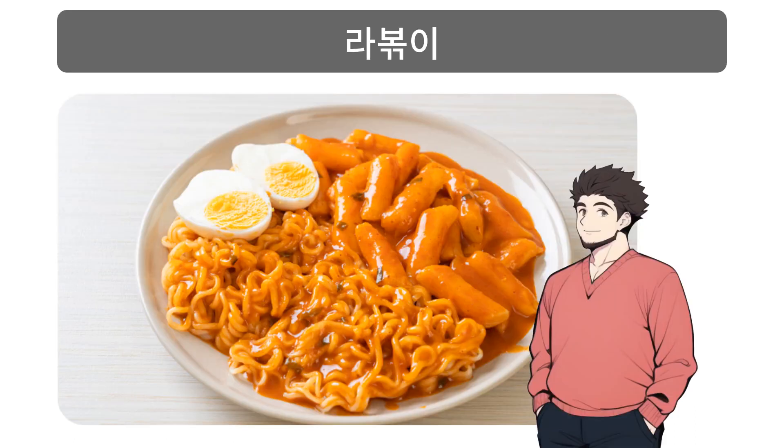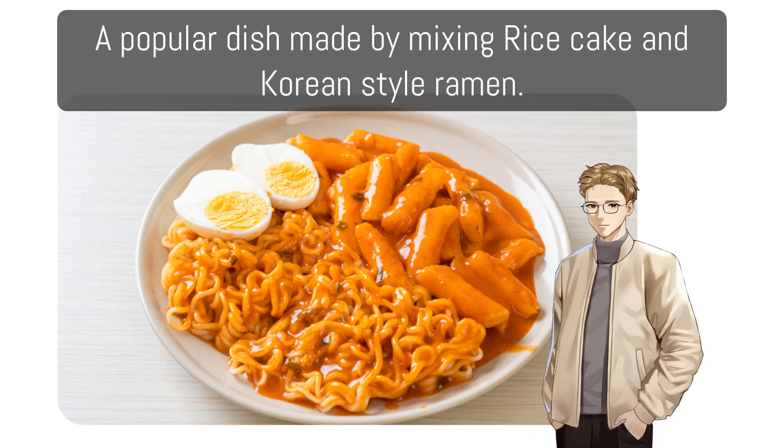라복기: A popular dish made by mixing rice cake and Korean-style ramen.